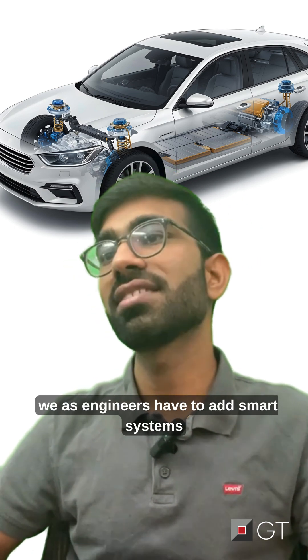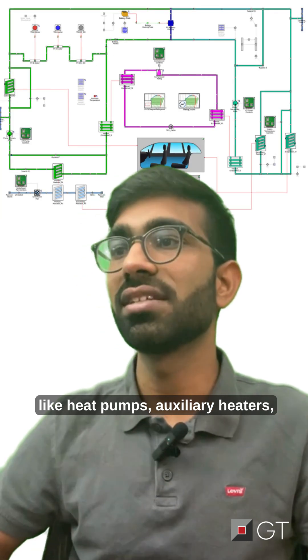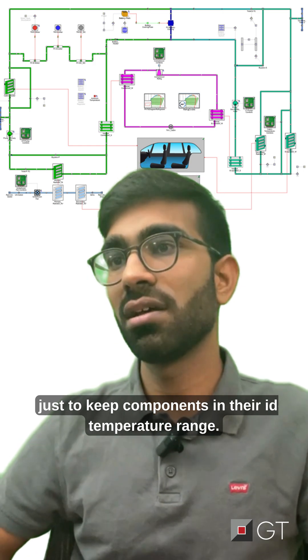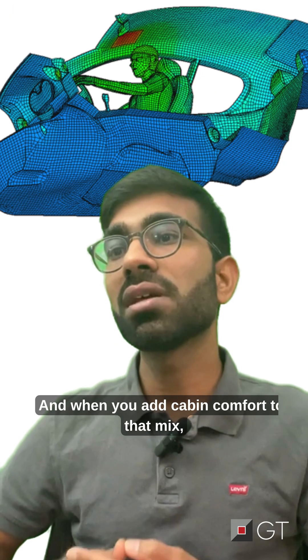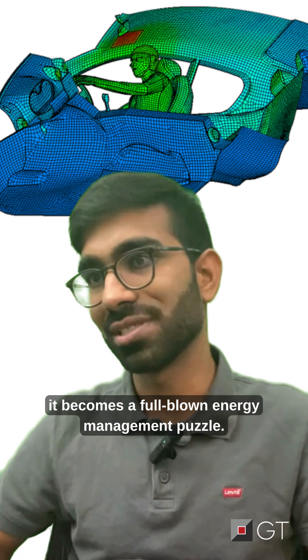So now, we as engineers have to add smart systems like heat pumps and auxiliary heaters, just to keep components in their ideal temperature range. And when you add cabin comfort to that mix, it becomes a full-blown energy management puzzle.